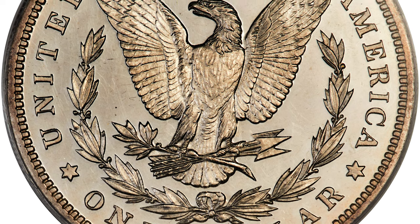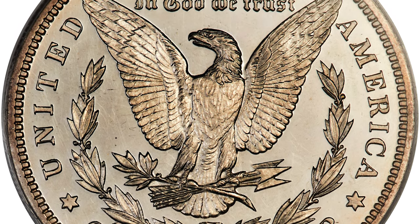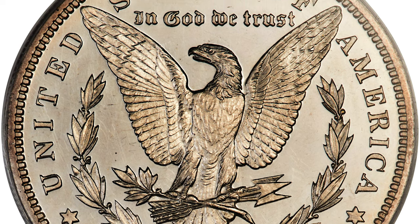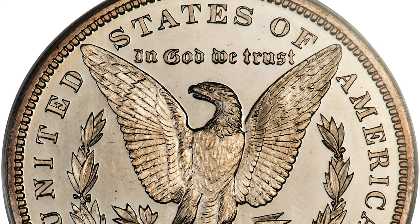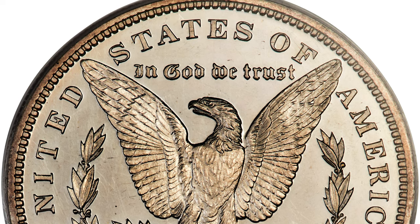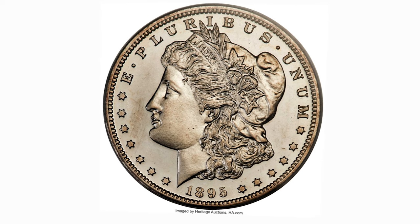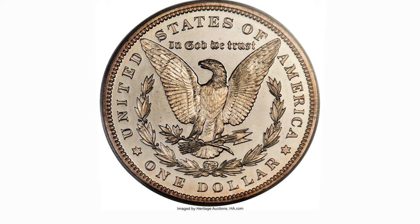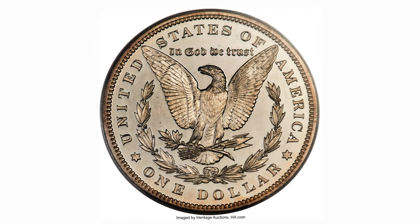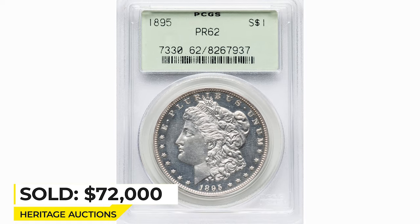The present coin is an attractive PR62 example with sharply detailed design elements and deeply reflective fields. Some light cameo contrast is evident, especially on the reverse, but this coin was probably certified before the grading services began to distinguish between the different levels of contrast on the holder. Overall eye appeal is outstanding. Sold on February 20, 2023 for $72,000 at Heritage Auctions.